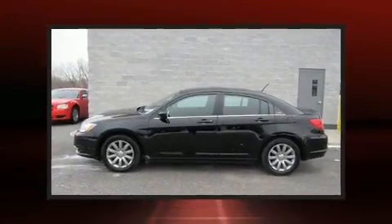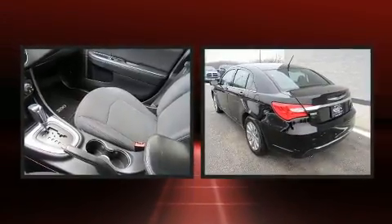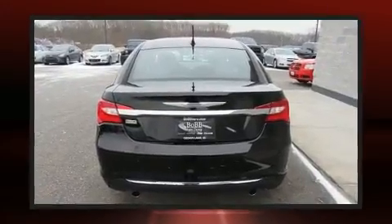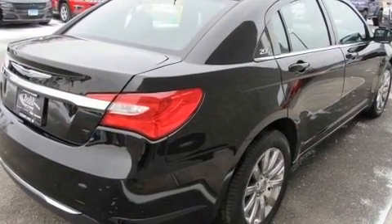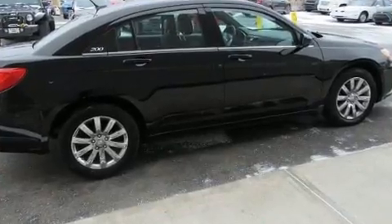Outstanding design defines the 2013 Chrysler 200. This four-door, five-passenger sedan has just over 80,000 miles. All of the premium features expected of a Chrysler are offered, including front and rear reading lights, one-touch window functionality, a built-in garage door transmitter, fully automatic headlights, and much more.